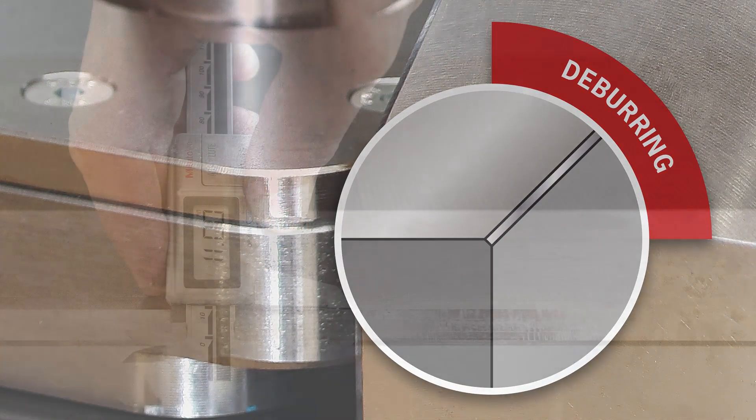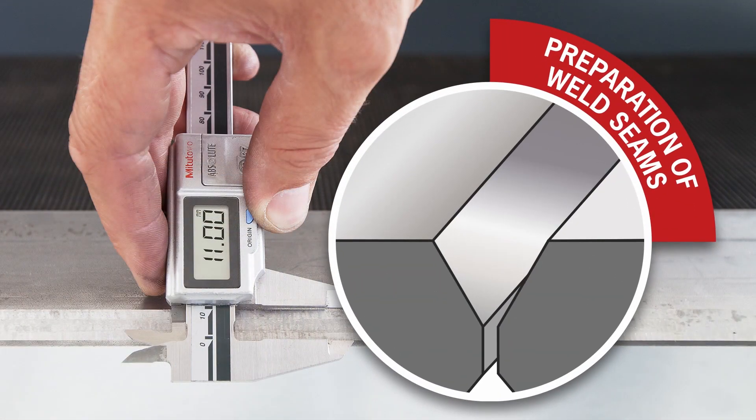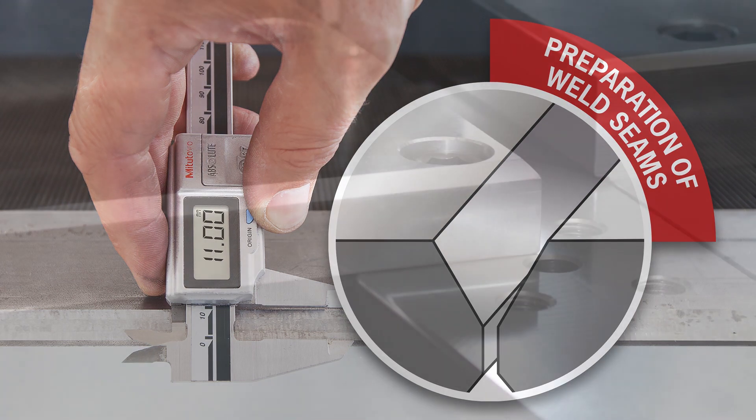Ideal for deburring, chamfering, and welding seam preparation on interior and exterior contours.